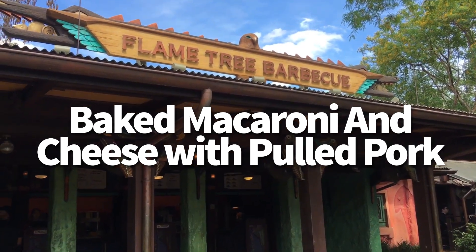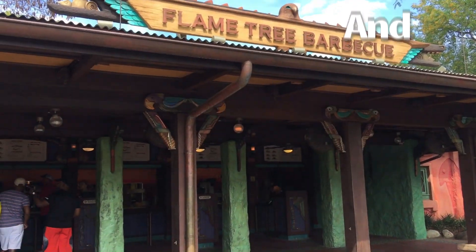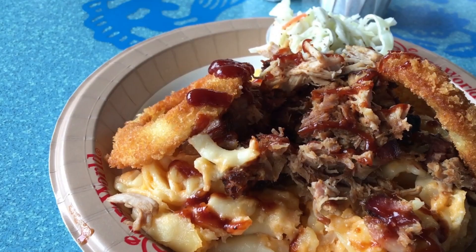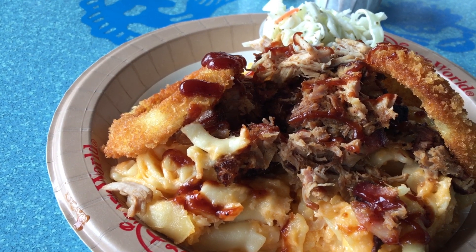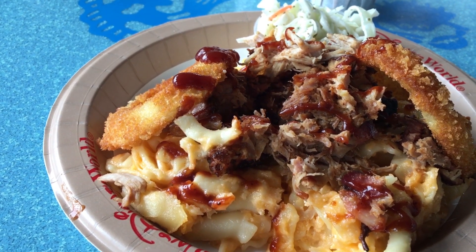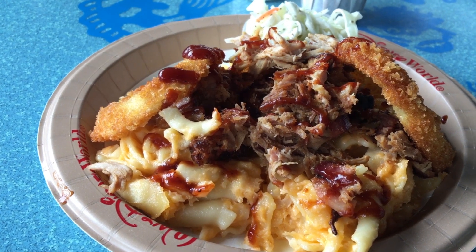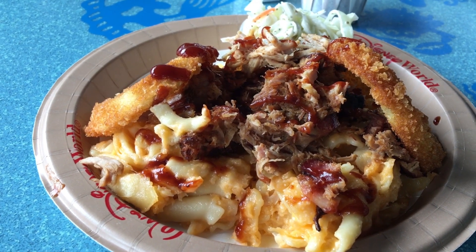First up is the baked macaroni and cheese with pulled pork at Flame Tree BBQ in Animal Kingdom. This is a new entree item that replaced the smoked turkey sandwich. Basically, it's a baked macaroni and cheese topped with pulled pork, drizzled with barbecue sauce and topped with two onion rings. This one is kind of a combination of some of our Flame Tree BBQ favorites.